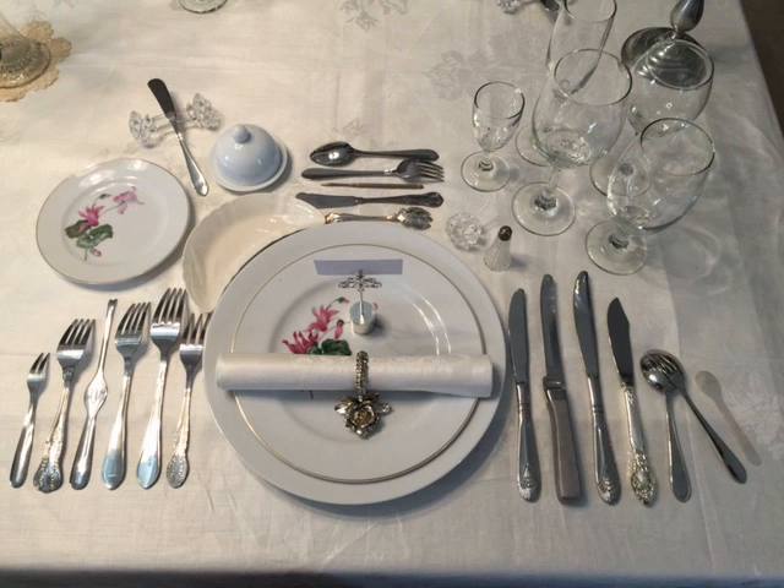A full-course dinner is a dinner consisting of multiple dishes, or courses. In its simplest form, it can consist of three or four courses: a first course, a main course, and dessert.